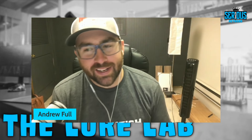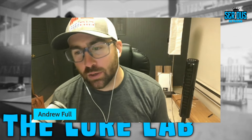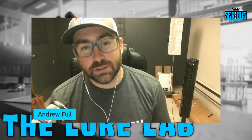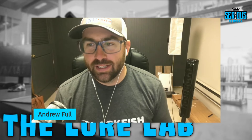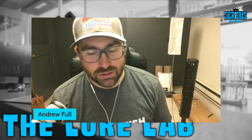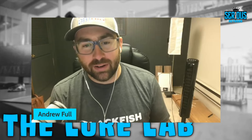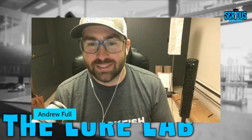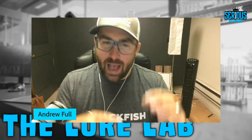Welcome back to the Lure Lab, part of the Serious Angler Network. This is episode 102 and I am your host, Captain Andrew Fall. For those new here, this podcast is not your traditional fish chat — we break down the juice to help you catch more bass. Everything we talk about today will be linked below in the description, with a code to save 10% or more at Omnia if you become a Premium Pro member.